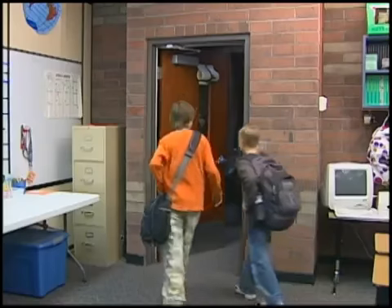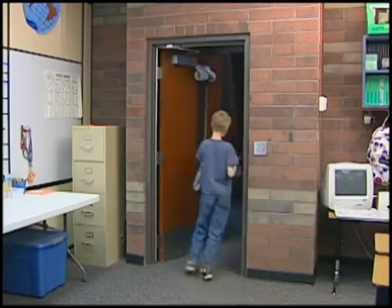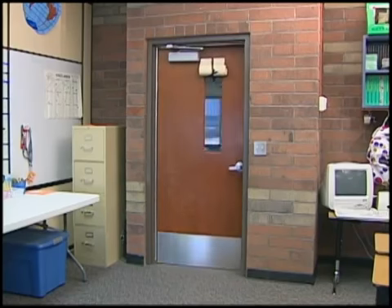With fire code requiring unobstructed egress from the classroom, doors cannot lock from the inside without a specially designed lock.